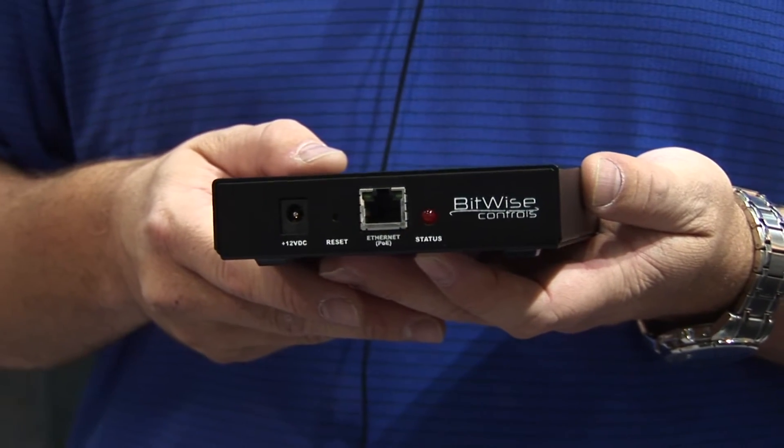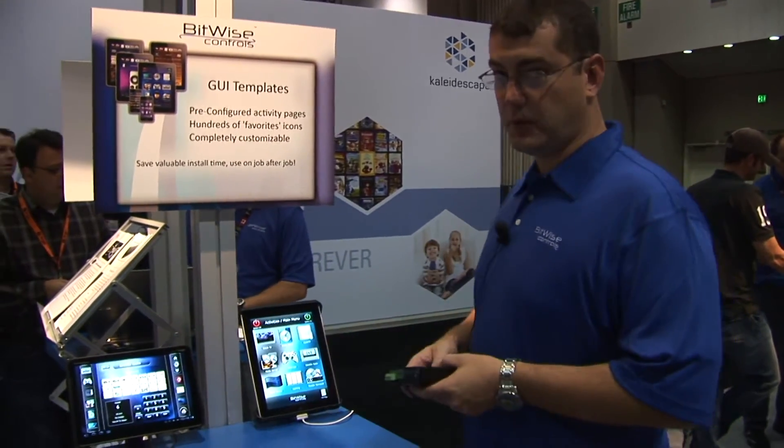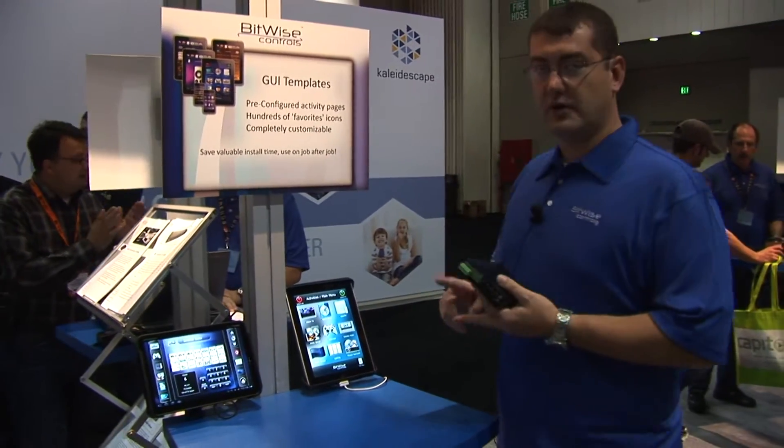You can use one for a single room solution, or as many as the job would require. The control interface is our iPad app. We also now have Android support, iPhone, and iPod touch.